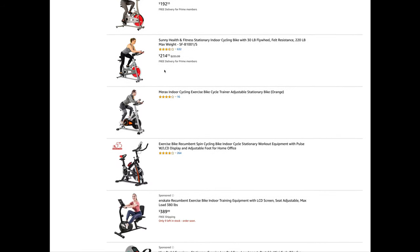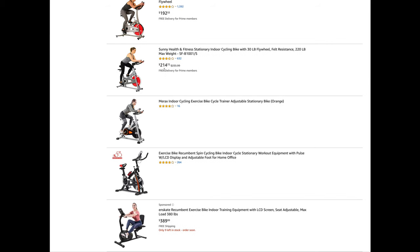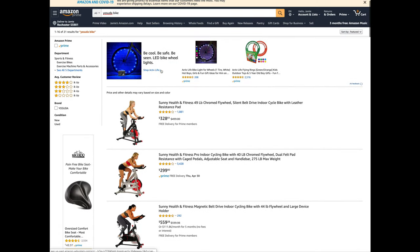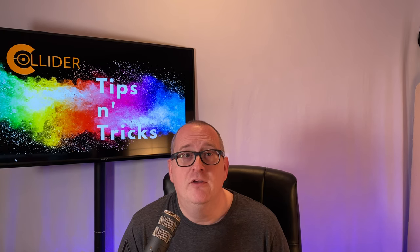Definitely check the reviews. If you're a Prime subscriber, make sure that it fits with Prime because it can be very expensive to ship. That's the Osuda stationary bike — that's the way I'm staying fit over the next couple of months. What about you? Do you have a favorite way of exercising at home? Let me know by replying in the comments or shooting me an email to hello at Collider dot MN.